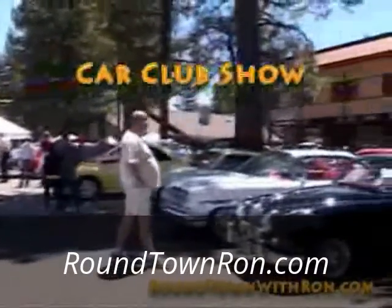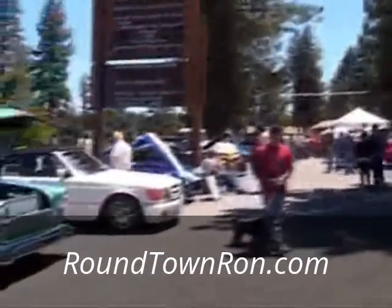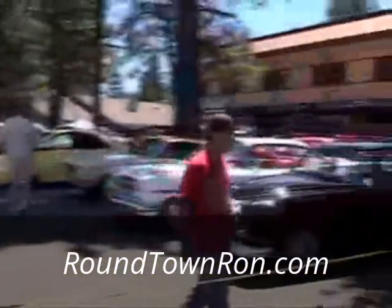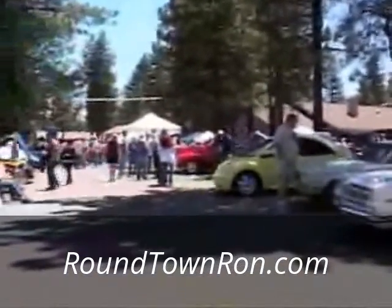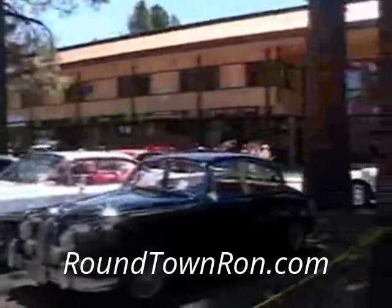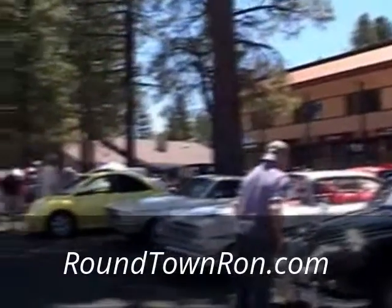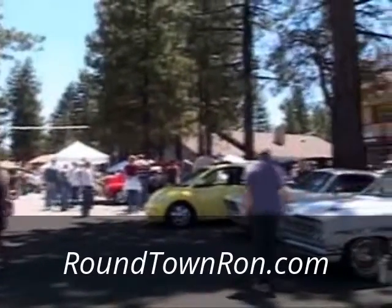Well, as you can see there's cars, cars, cars. This is the Car Club's annual car show — classic and antique cars held on the parking lot of Summit Plaza and Citibank. They've got a lot of them and a lot of people are going around. So let's see some of the cars, and then I'll do a separate segment on the Pinewood Derby Finals that have been going on at the elementary schools.